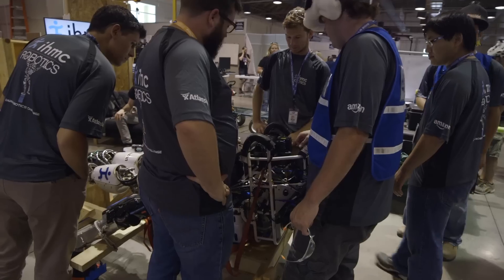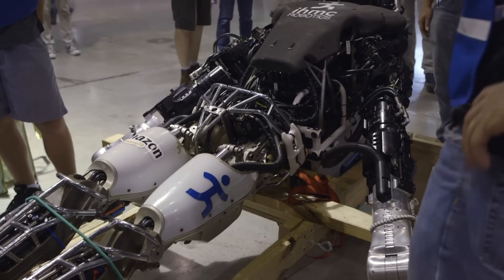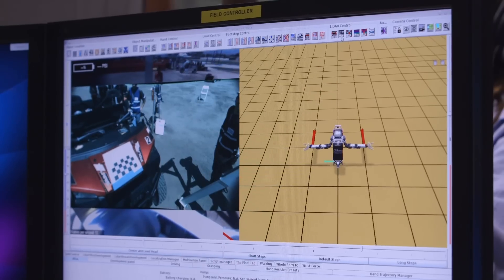This is the Florida Institute for Human and Machine Cognition. Their Atlas robot fell twice during the first round, and after some overnight repairs, they're getting ready for their final run.